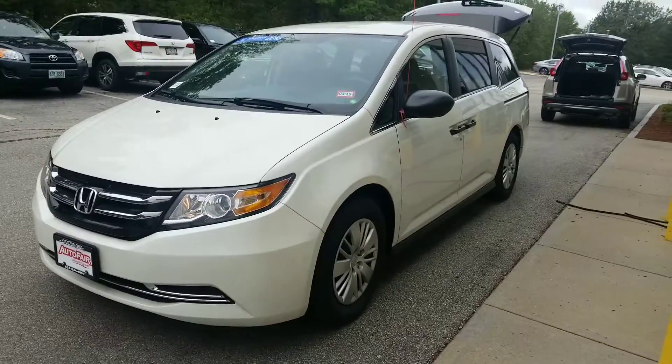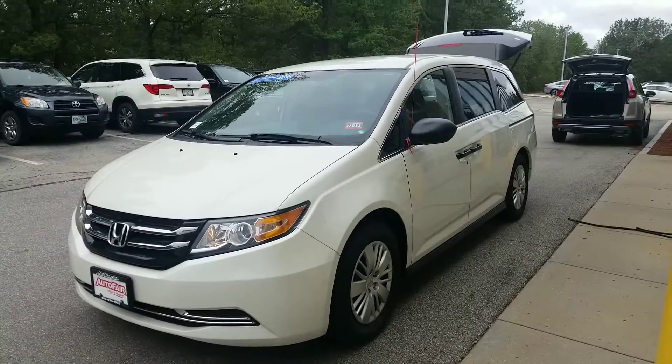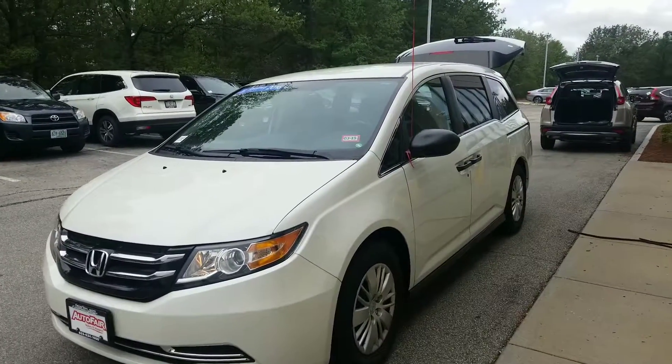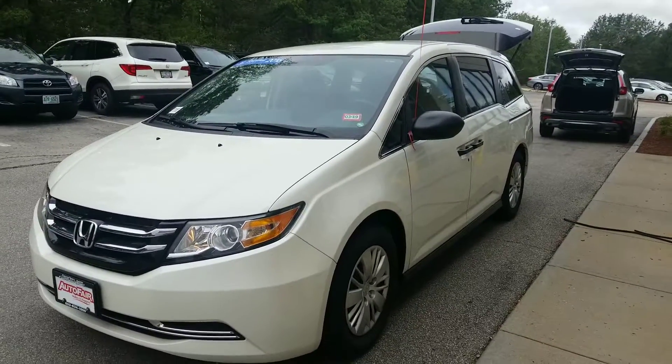Hi Jason, good morning. Jeff Shatney over here at AutoFair Honda in Manchester, New Hampshire. I got your email response this morning in regards to the 2016 Honda Odyssey LX that we have here and some of your concerns that you wanted to have addressed, and I figured that the best way to tackle some of that might have been to make you a quick video here.